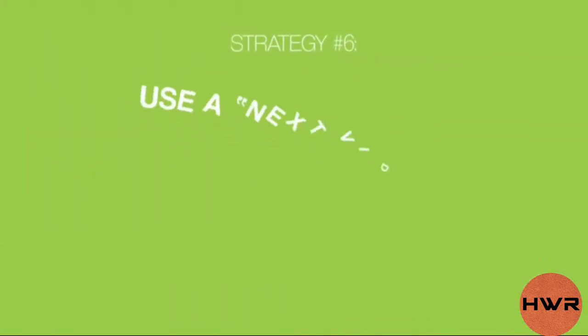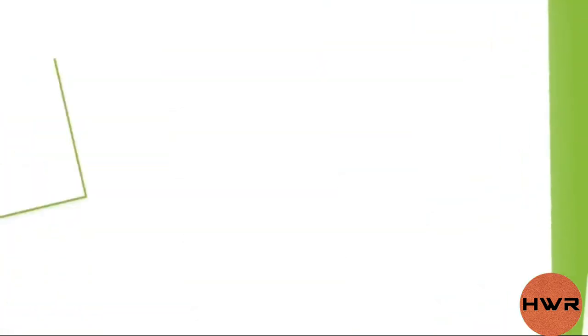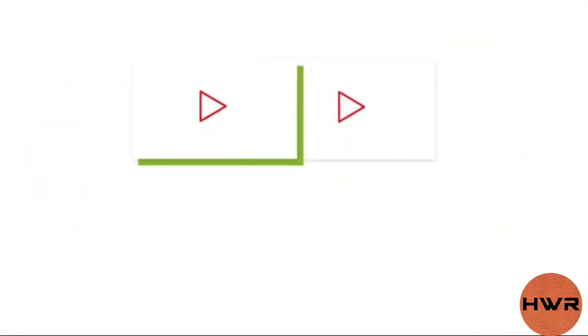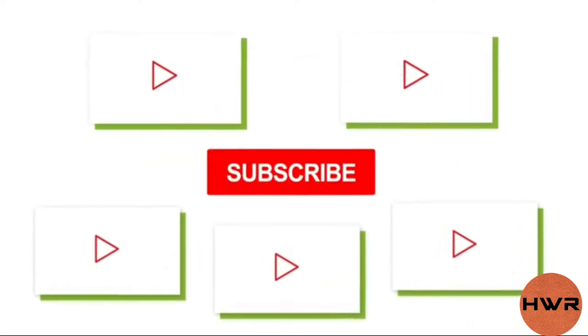Next up, strategy number six: use a next video in your end screen. Here's the deal — if someone watches one of your videos, you have one chance to turn that person into a subscriber. But imagine if you can get the same person to watch two or even five videos from your channel. They'd be much more likely to subscribe, right?